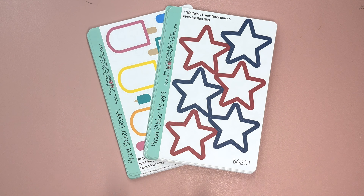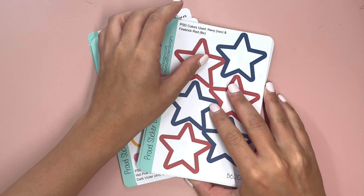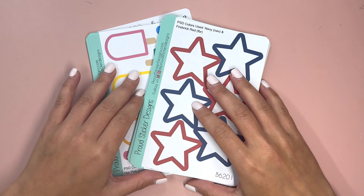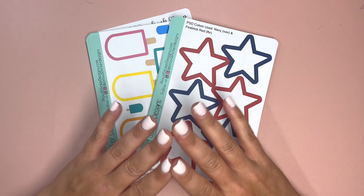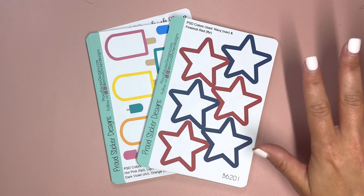Hello and welcome to my channel. This is Elise here of Plan with Elise, and I am back for the first time in a long time with a Proud Sticker Designs unboxing and sale information. Proud Sticker Designs has been one of my favorite sticker shops for a very, very long time. Nicole makes amazing functional stickers, and there has been a little while since there's been a new release, but we have new items available in addition to a sale.